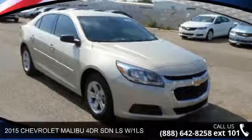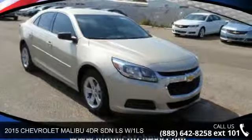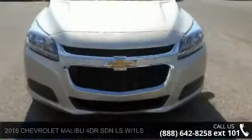Step into the 2015 Chevrolet Malibu. If you are looking for an automobile with great features, look no further.